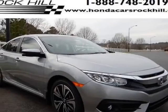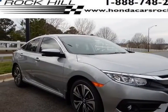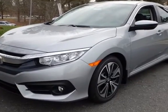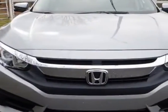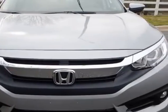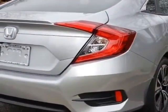Check out this new 2017 Honda Civic Sedan. For your protection, this vehicle has a full factory warranty. This vehicle gets an estimated 32 miles per gallon in the city, and an estimated 42 on the highway.